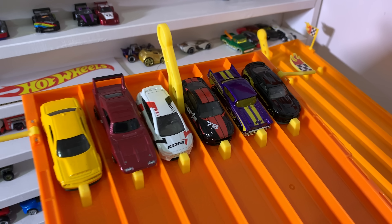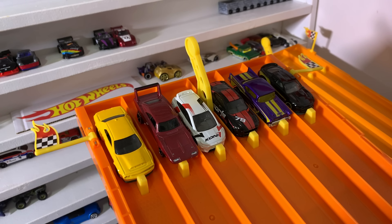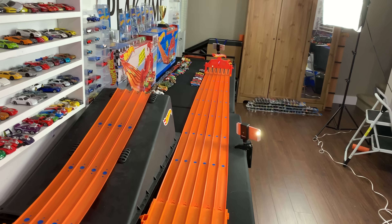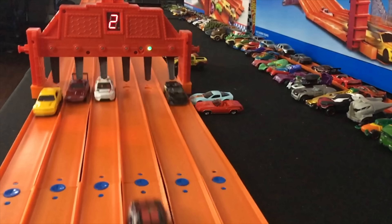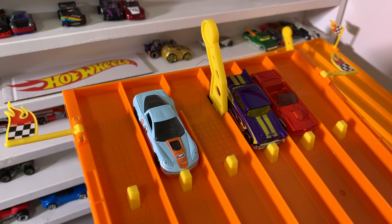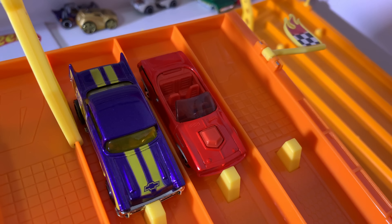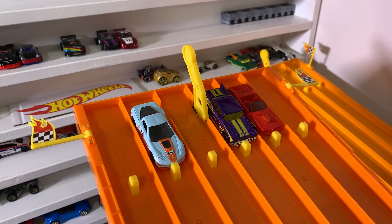Race number three, cars are all set — can we get a Ford into the finals to join Chevy and Dodge? And the '57 Chevy takes the win, therefore we do not have a Ford in the final. We've got two Chevys and a Dodge. Here's our final match-up: the Corvette ZR1, the '57 Chevy, and the Plymouth Hemi Cuda representing Dodge and Mopar.